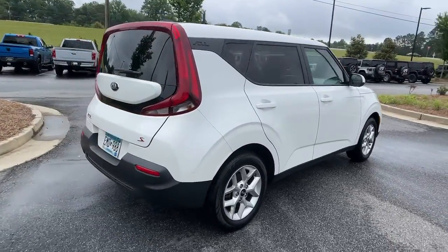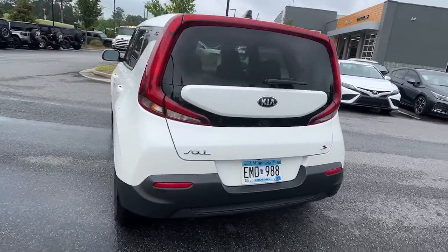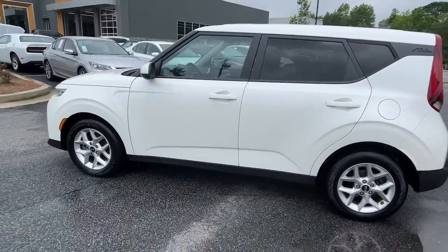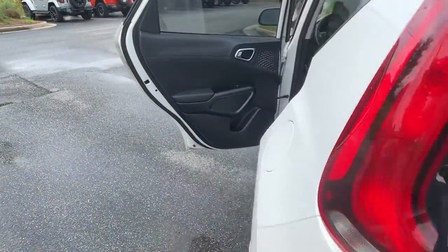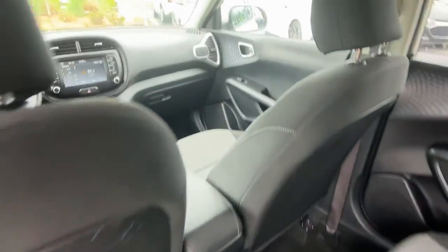This funky, tech-rich Soul delivers the latest safety and infotainment tech, ample cabin space for passengers and cargo, a silky smooth ride, and solid handling. Its inspired sense of style combined with an affordable price tag makes this subcompact crossover SUV completely irresistible.